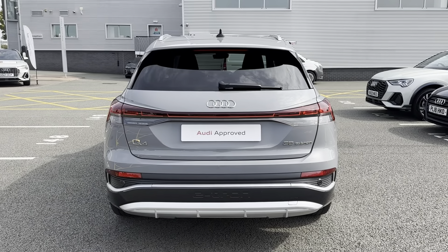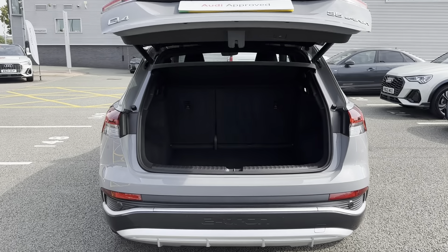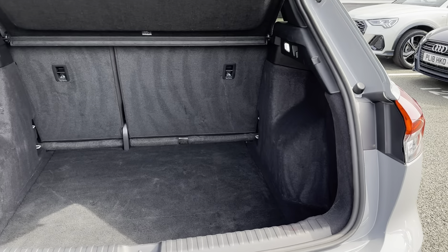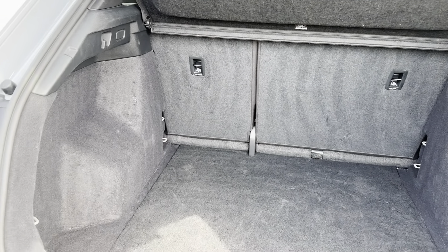Showing you the boot space now. The way to open up the boot is to hold down the button on the key fob and it will automatically open, making it easily accessible when carrying items such as shopping. As you can see, there is lots of boot space available, making it ideal for transporting large objects such as luggage.